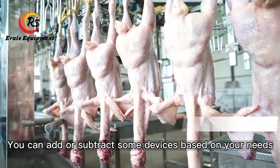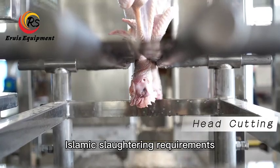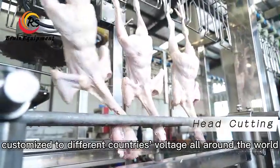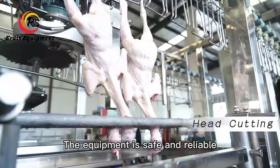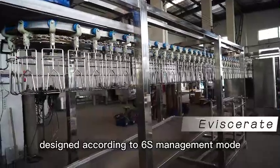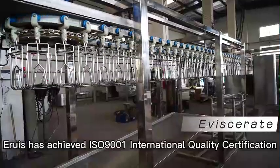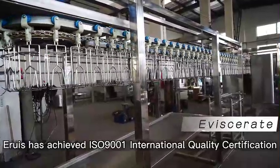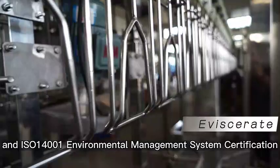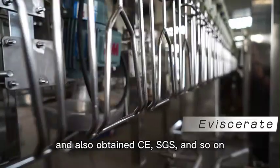You can add or subtract devices based on your needs. The slaughter line equipment can meet Islamic slaughtering requirements, and it can also be customized to different countries' voltage requirements all around the world. The equipment is safe and reliable, designed according to 6S management standards. The company has achieved ISO 9001 international quality certification, ISO 14001 environmental management system certification, and also obtained CE and SGS certifications.